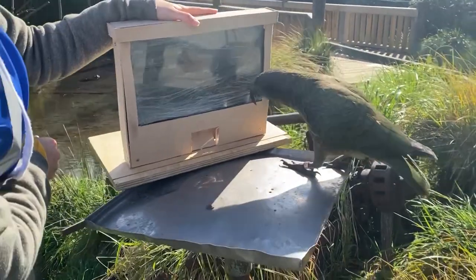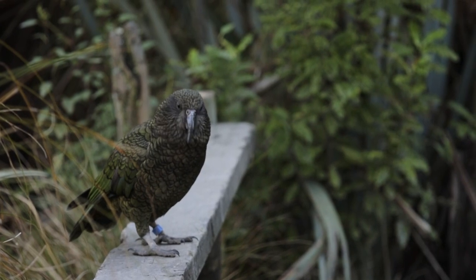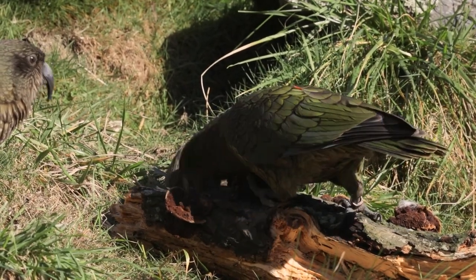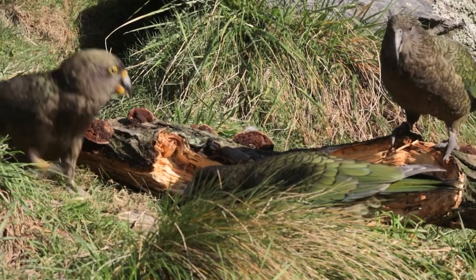We've got a touchscreen, which is something they've never actually used at all before, and today we're going to find out how they respond to it and if it's something that's viable for us. If we can get them using the screens, it's something that's going to be excellent for our research. It opens up so many new avenues of studies that we're going to be able to run with these birds, so it's really exciting and I'm hoping it's going to go well.